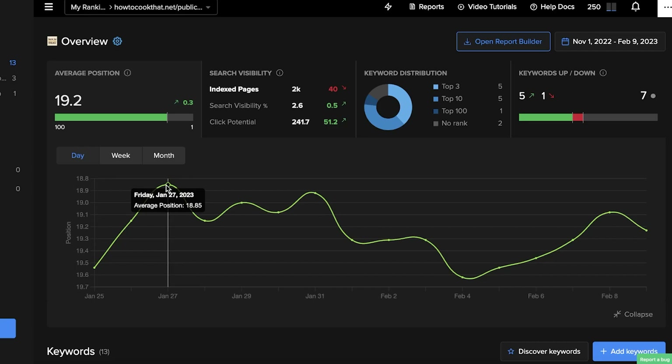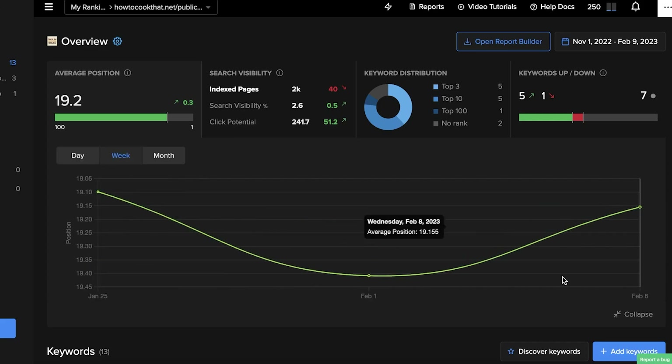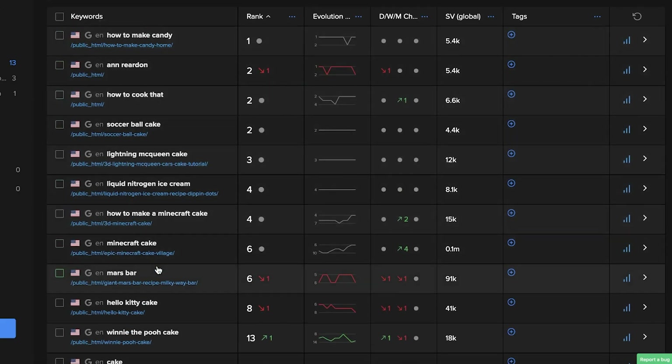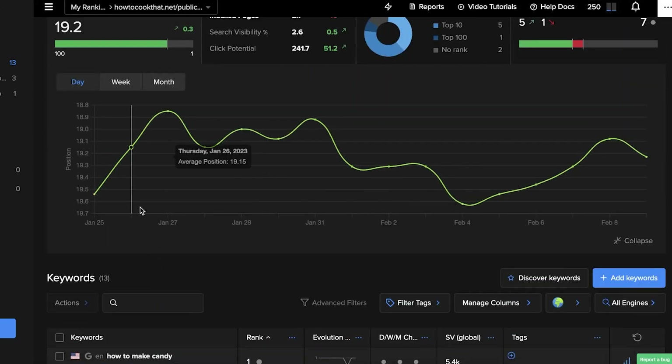When my keyword ranking went up I was at an 18.85 position; when it went down I was at 19.15. It gives me daily statistics and I can change this to weekly as well as monthly. In the weekly statistics, I fell down at the first of February but caught back up, and you can really monitor all the keywords that you have.